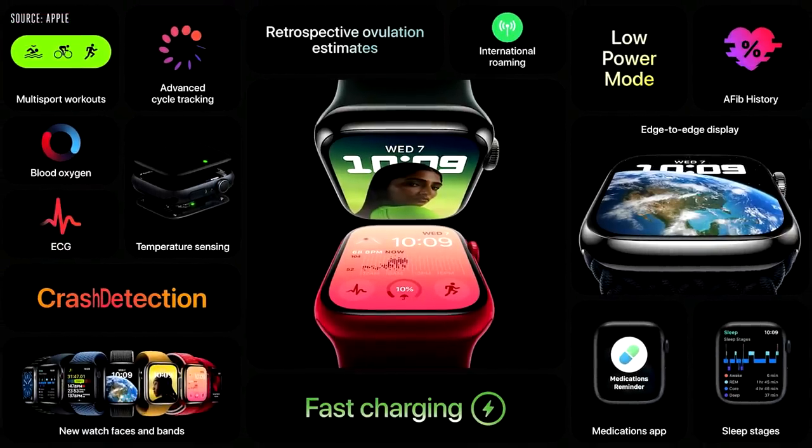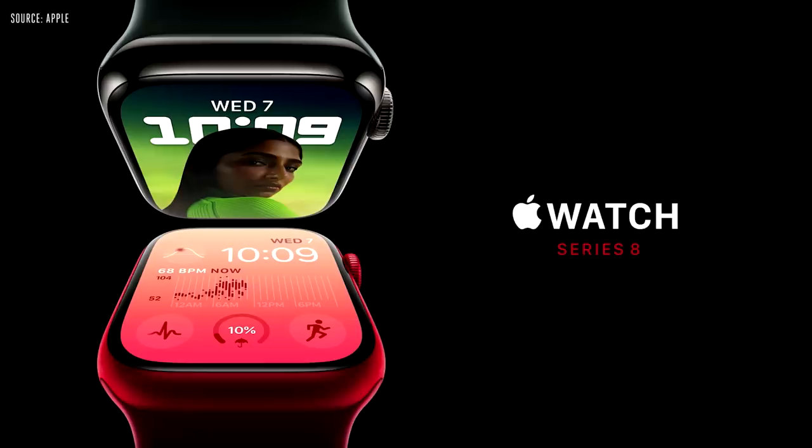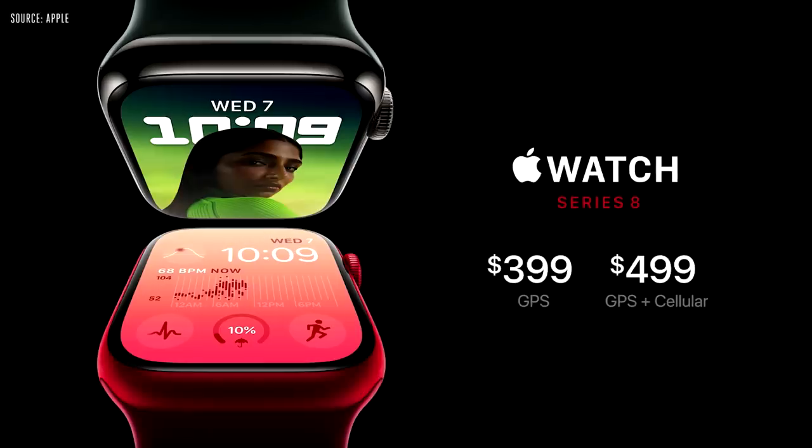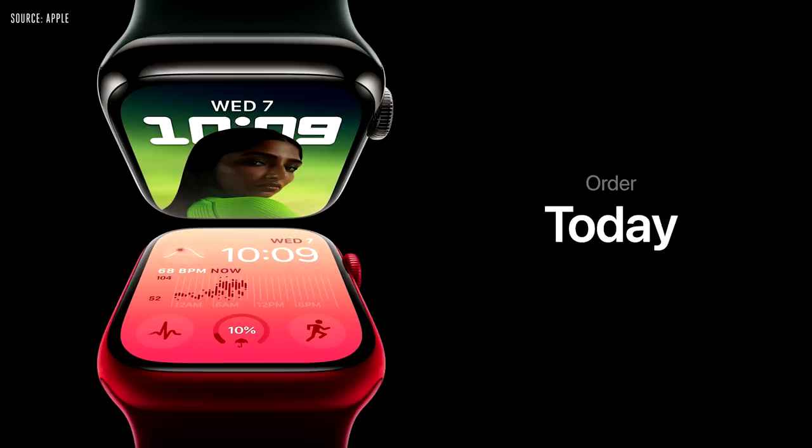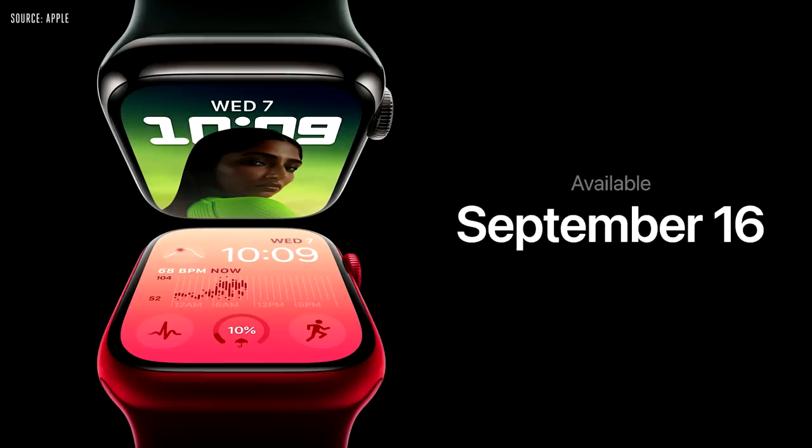That's the incredible new Apple Watch Series 8, with temperature sensing, retrospective ovulation estimates, crash detection, and international roaming. Apple Watch Series 8 will start at $399 for GPS and $499 for cellular. With the purchase of any new Apple Watch, you'll also get three months of Fitness Plus free. You can order today, and it will be available September 16th.